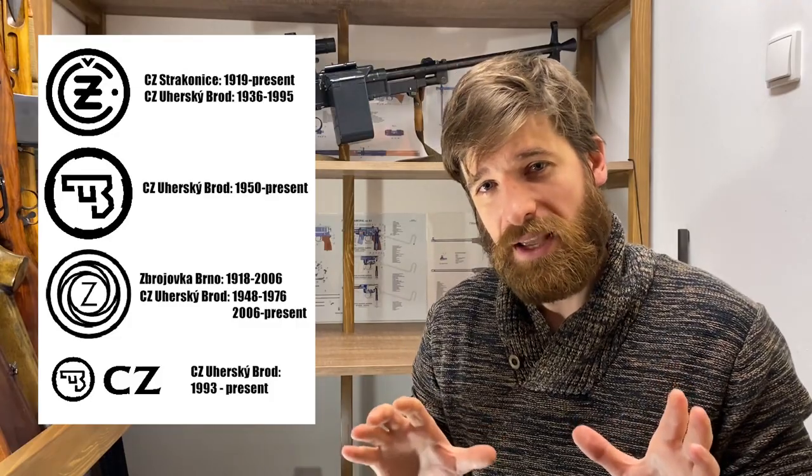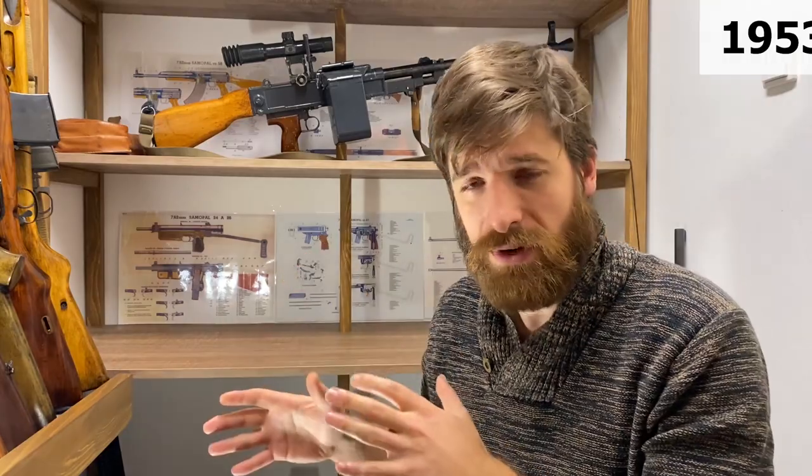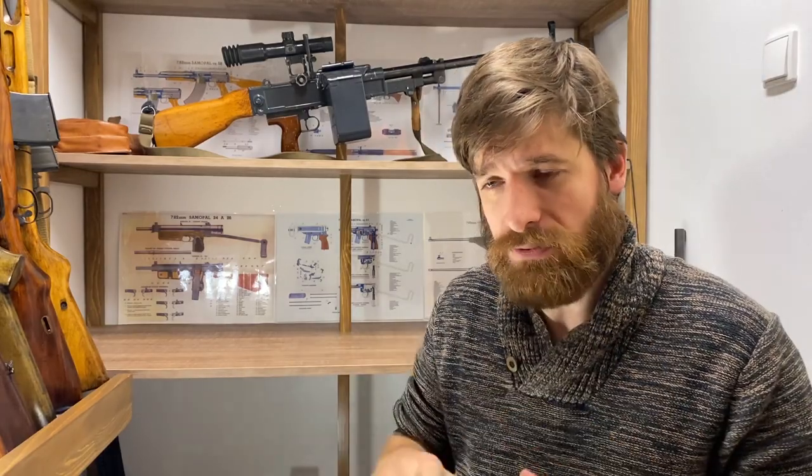I was able to find a list of logos used by CZ over time — and they basically used all logos. So you can't be sure which factory made your gun just by looking at the logo; you have to look up the model. In some cases multiple factories made the same model — for example the CZ 50, which was made in the CZ factory in Strakonice from 1950 to 1953. But then it was decided Strakonice was still too close to the border — this time the western border — so firearms production was cancelled and the whole production of the CZ 50 was moved to Uherský Brod.